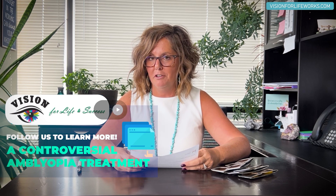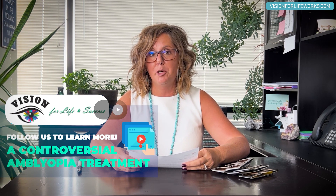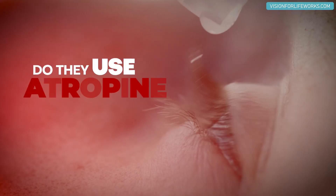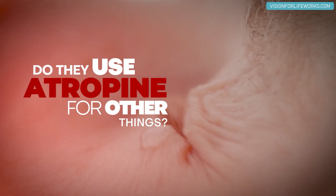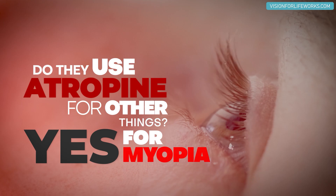In this video, I'm going to talk a little bit more about a topic I covered in another video, where I discussed using atropine for amblyopia. Today, let's talk about whether they use atropine for other things. The answer is yes — they use it for myopia. So let's discuss it and break it down.